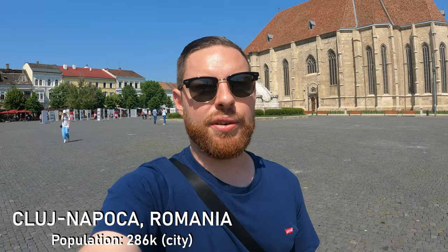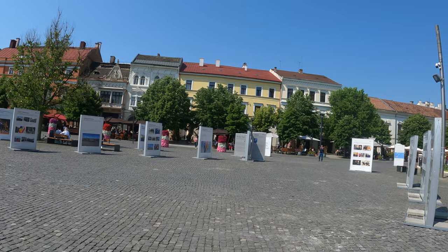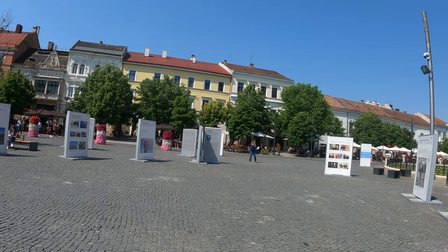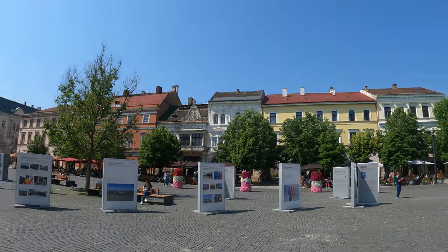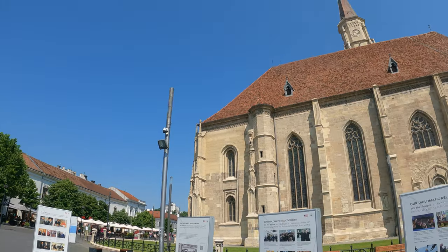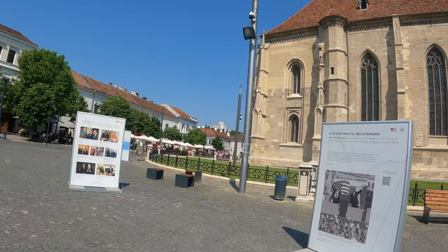We start our visit of Cluj on the main square here, which is called Piața Unirii, and the city basically stretches out from this square. You have the old town and then the newer areas. The city of Cluj — or Cluj-Napoca, which is the full name — doesn't have a million tourist attractions, but it is a very pretty town, and here we have Saint Michael's Church, which is the first place we're going to check out.